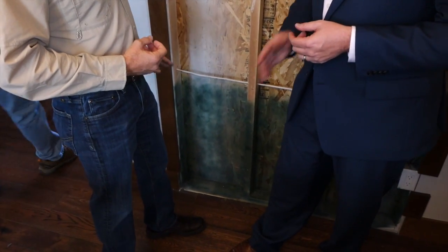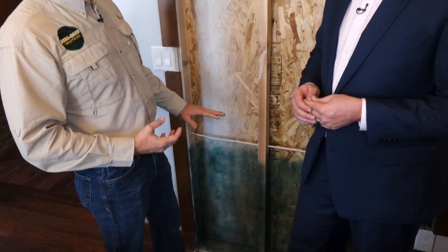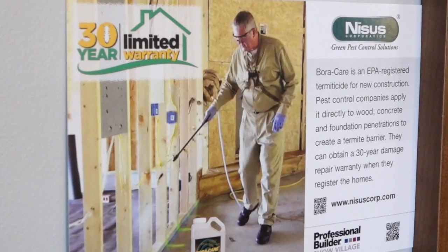What is the installation process like and how does it all come together before the home is constructed? When a builder reaches the framing stage, just prior to insulation going in, he'll have a pest control company come out and apply the product to the first two feet of the house. The reason it's only two feet is because the primary problem is subterranean termites. Subterranean termites come from the ground, and they're putting a barrier of an inorganic mineral product on the first two feet of the house that prevents termites from gaining entry into the structure.